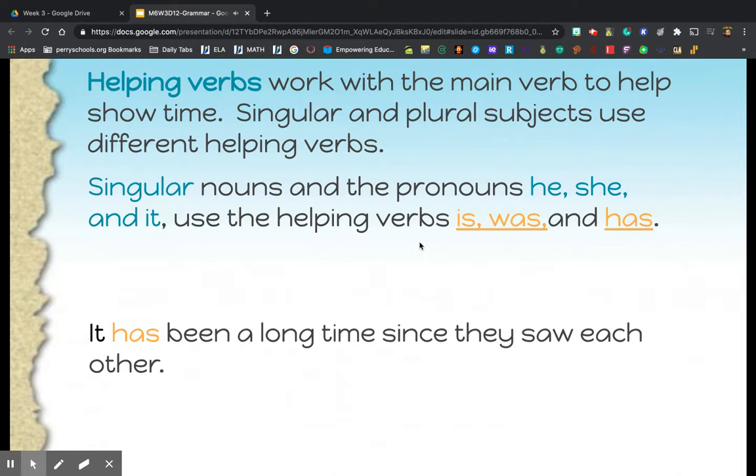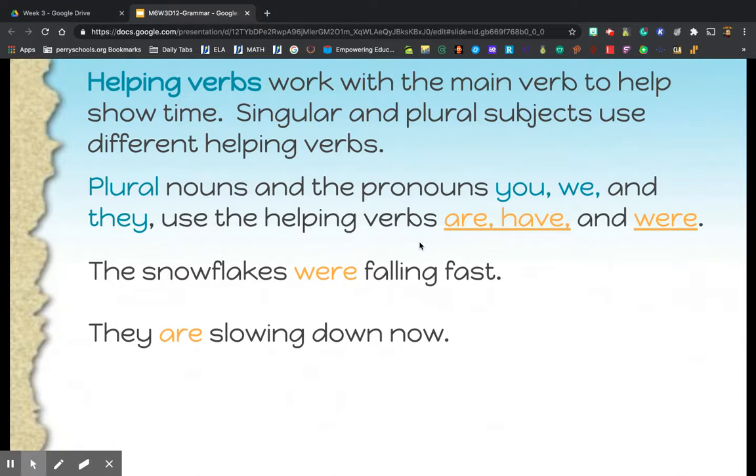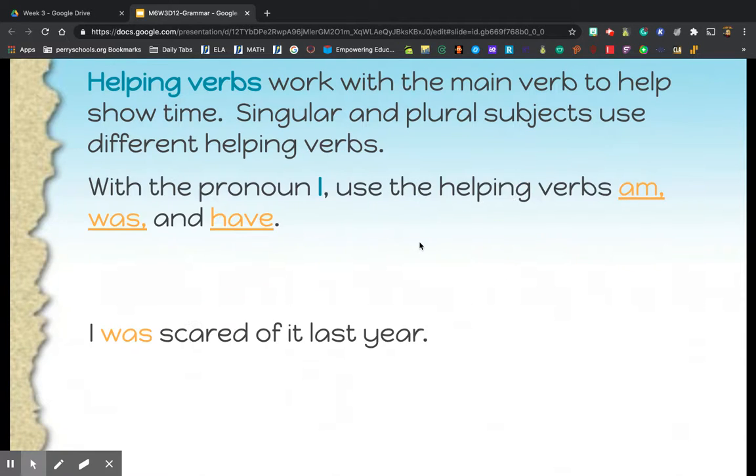To review: helping verbs work with the main verb to help show time — past, present, and future. Singular and plural subjects use different helping verbs. With a singular noun or the pronouns he, she, and it, use is, was, or has. With plural nouns and the pronouns you, we, and they, use are, have, or were. When using the pronoun I, use the helping verbs am, was, or have.